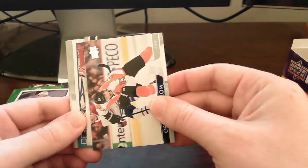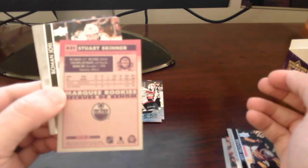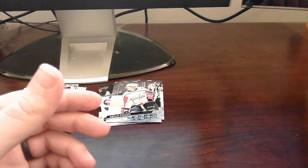Another peachy retro throwback here — this one of Stuart Skinner. Not bad, throwback retro peachy card. Nice. Put that over here. Rest is base — moving right along.